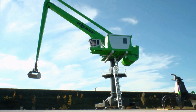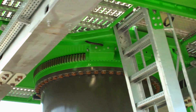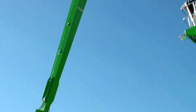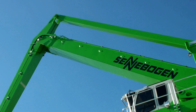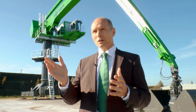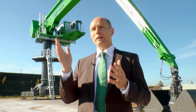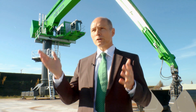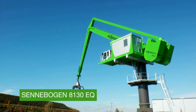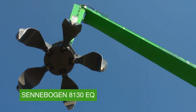The 8130 EQ. Thanks to balancer technology and electric drive, a new dimension in terms of energy efficiency. Energy efficiency is today an extremely important factor in terms of competitiveness for our customers, whether in scrap or port material handling. The Senebogen 8130 EQ — this is maximum energy efficiency.